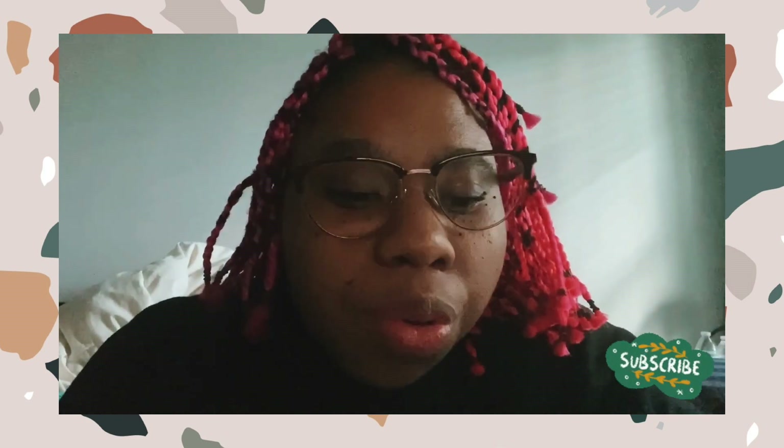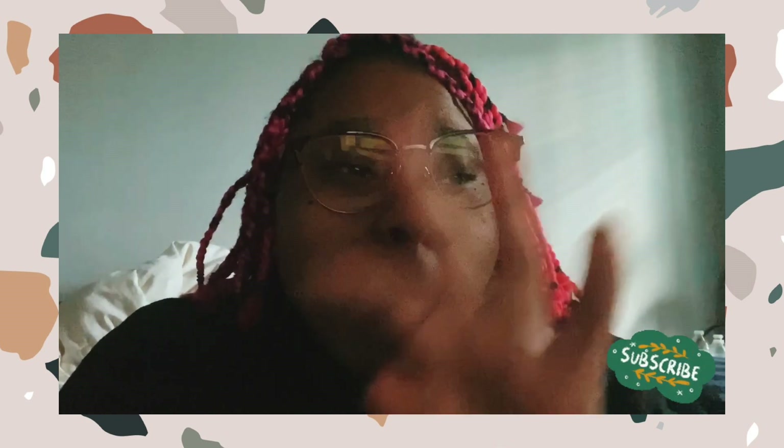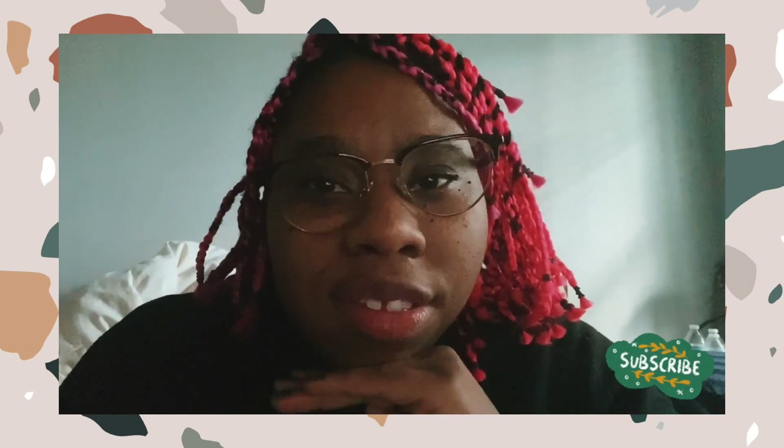Hey guys, welcome to this vlog. This is a new format I'm trying. Since I'm starting school I won't be able to do as many makeup tutorials. I'm in grad school for art getting my MFA, which is super exciting. The school year is starting again and I thought this was a cool, fun way to keep up with you guys and show you what I'm doing, getting my school work together and all of my fun art things.